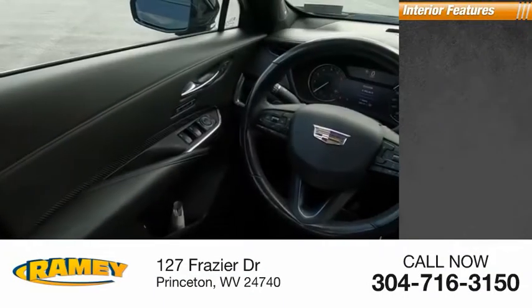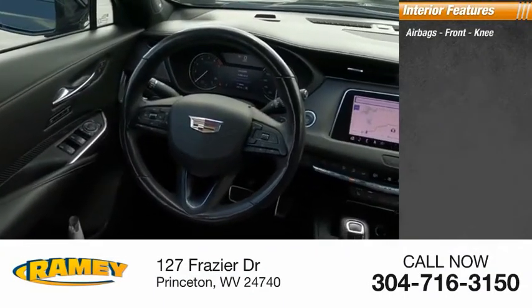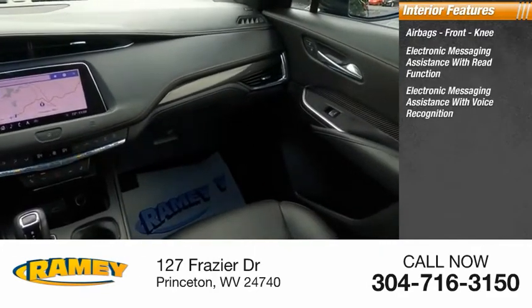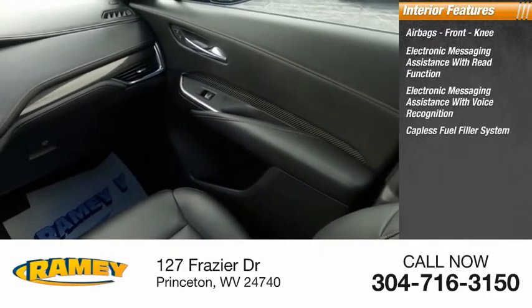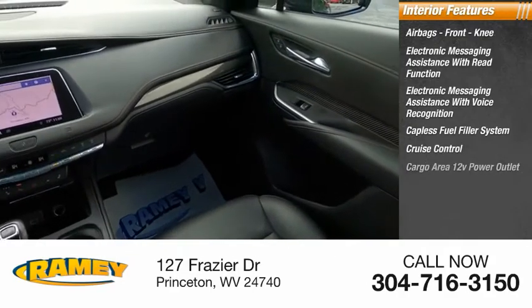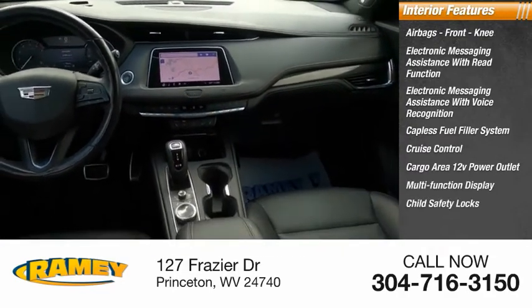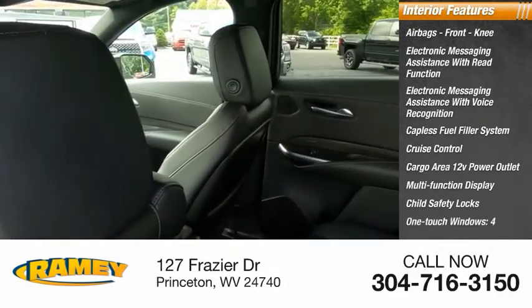Inside you'll find airbags, front knee airbags, electronic messaging assistance with read function, electronic messaging assistance with voice recognition, capless fuel filler system, cruise control, cargo area 12-volt power outlet, multifunction display, child safety locks, one-touch windows, and a tachometer.